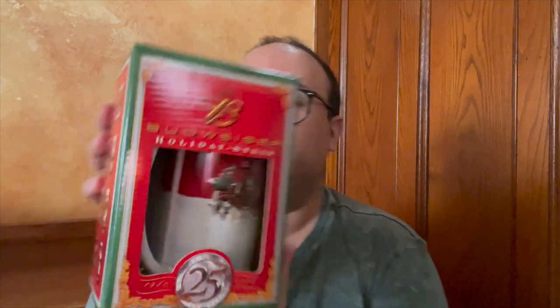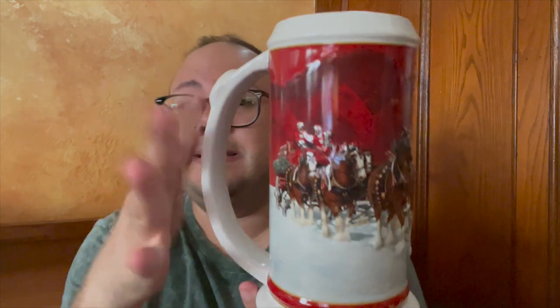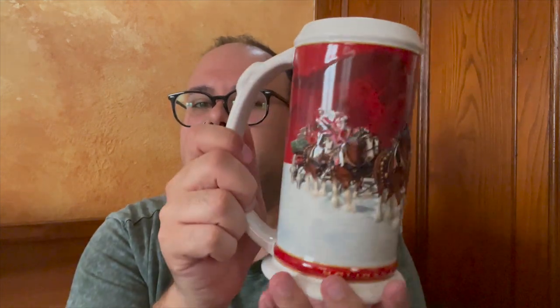Next up is the 25th anniversary edition with a special anniversary logo. This I believe was 2004. It has a very substantial handle — look at how wide that is — with the 25th emblem on it. Super nice.